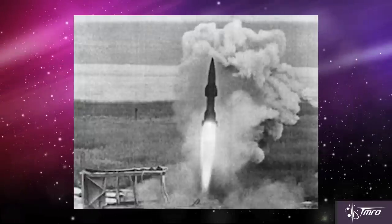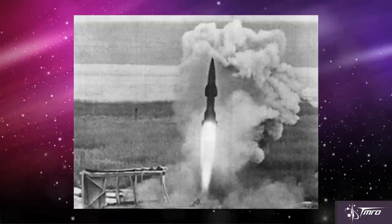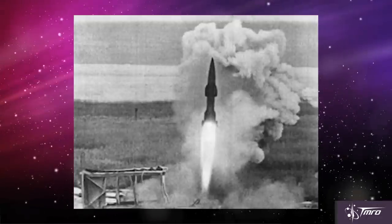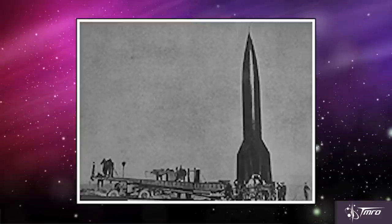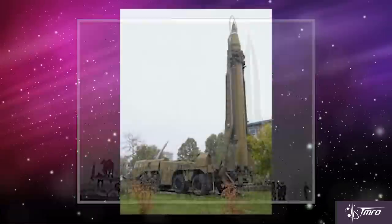After the war, the Soviet Union recovered several V-2 and Wasserfall rockets and reverse-engineered them. The V-2 was duplicated as the Soviet R-1 rocket, and the Wasserfall evolved into the R-11, better known as the Scud missile.